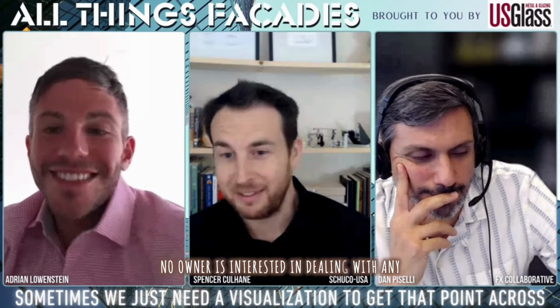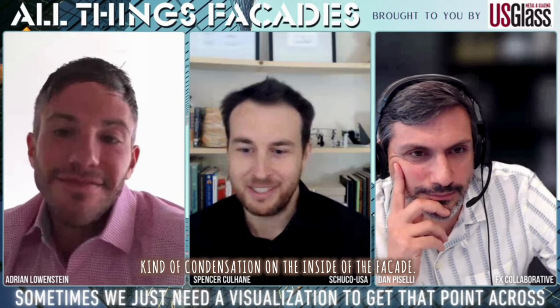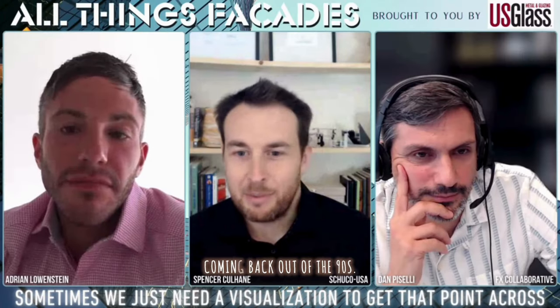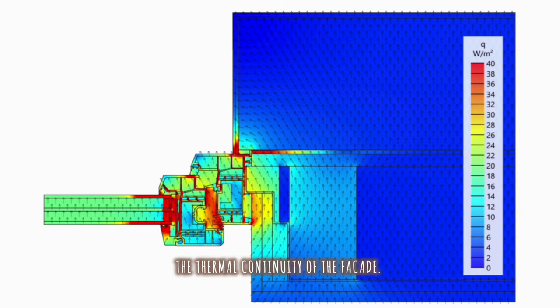No owner is interested in dealing with condensation on the inside of the facade — that's just litigation waiting to happen, teed up by the occupants at some point, with potential mold growth and all these horror stories coming back out of the 90s. We typically illustrate that and point to condensation risk as it relates to the thermal continuity of the facade, and that's where thermal bridging can be described pretty effectively.